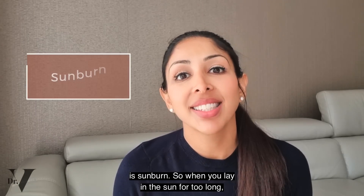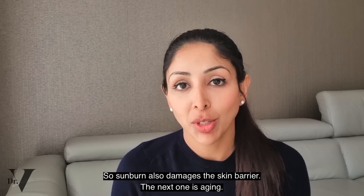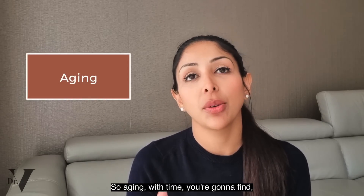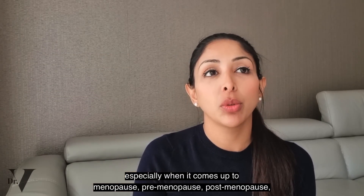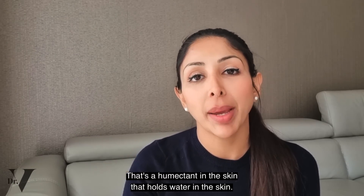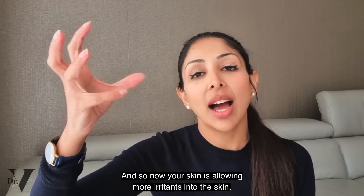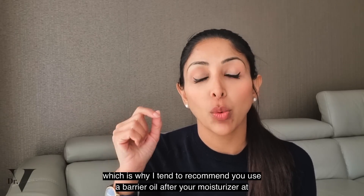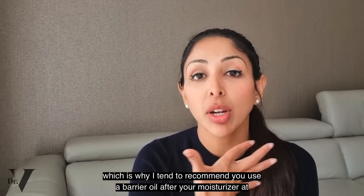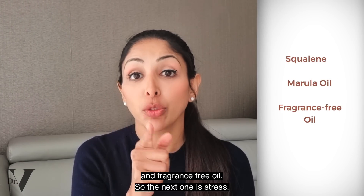The next one is sunburn. When you lay in the sun for too long, afterwards your skin will feel very sensitive, so sunburn also damages the skin barrier. The next one is aging. With time, especially around menopause — pre-menopause and post-menopause — your estrogen has reduced. Estrogen is a humectant in the skin that holds water. Now your skin is allowing more irritants in and feeling more sensitive. This is why I tend to recommend using a barrier oil after your moisturizer at nighttime — something like squalene, marula oil, or another fragrance-free oil.